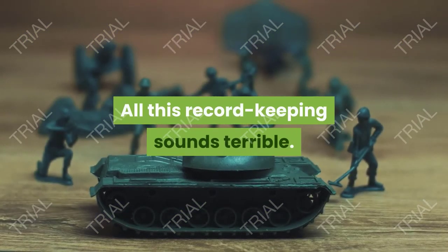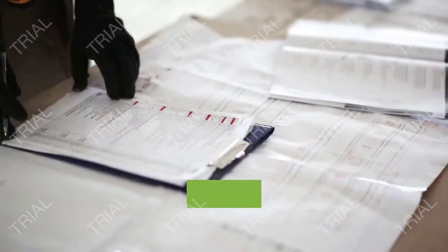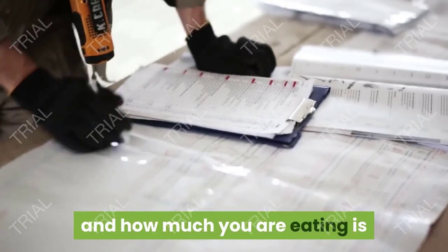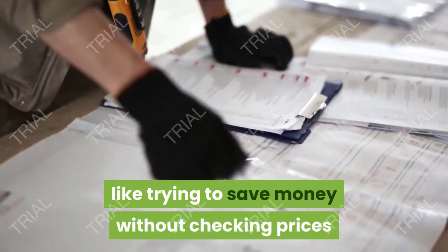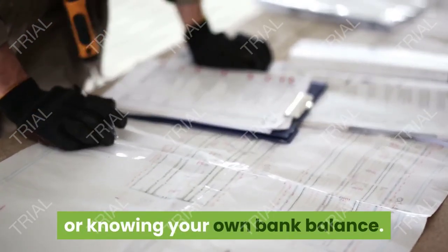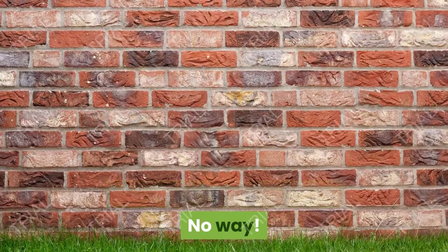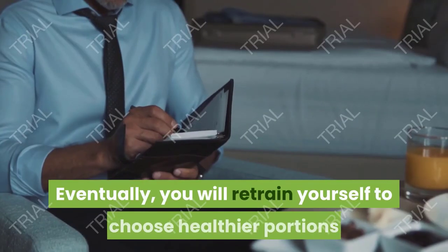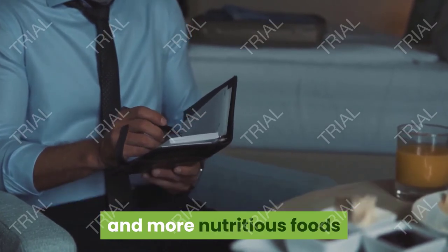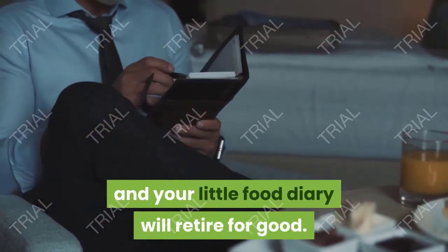All this record keeping may sound terrible, but it is necessary. Trying to lose weight without keeping track of what and how much you are eating is like trying to save money without checking prices or knowing your own bank balance. Will you be keeping track like this forever? No. Eventually you will retrain yourself to choose healthier portions and more nutritious foods, and your little food diary will retire for good.